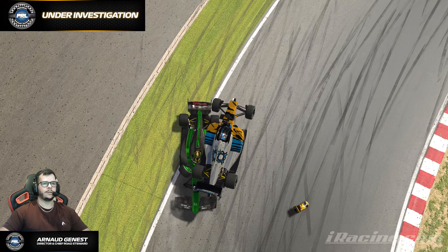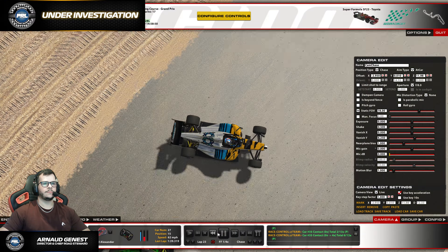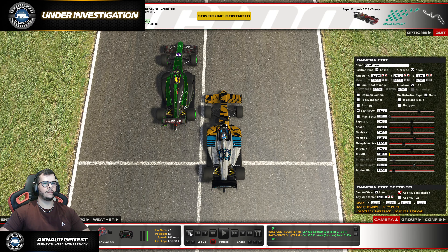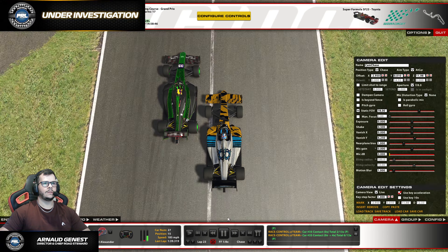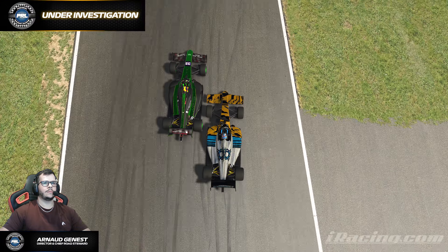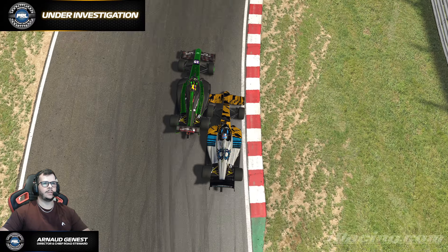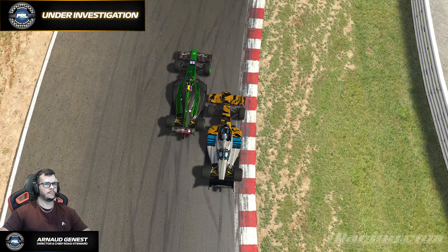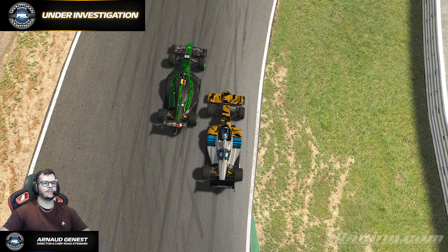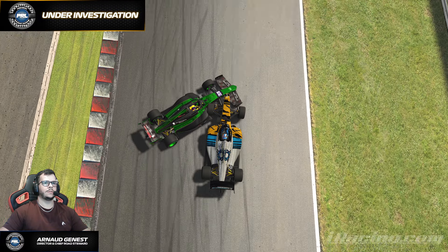The first thing we want to look at is overlap. These cars seem pretty much interlocked together entering the corner. Starting turning in, they have a proper overlap, so both need to leave each other space. The green car has a very weird behavior.